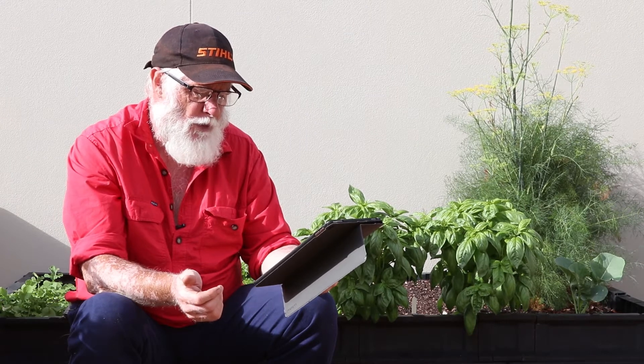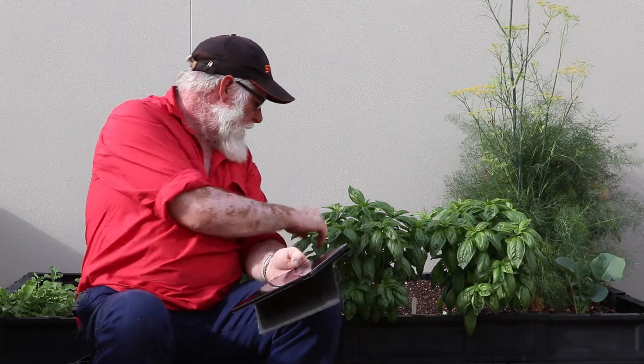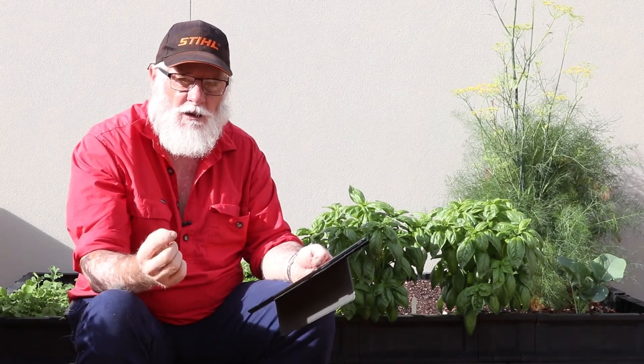Symptoms of basil downy mildew include the presence of grey-black spores or fruiting bodies on the underside of the leaves, and yellowing of the upper leaf surface which can appear blotchy. Severe symptoms can lead to leaf death. So if you've got your basil and you can see it yellowing on top, pick the leaf off, turn it over — I'll put a photo up — and if you've got these little black dots on the other side of your leaf, you know you've got basil downy mildew.